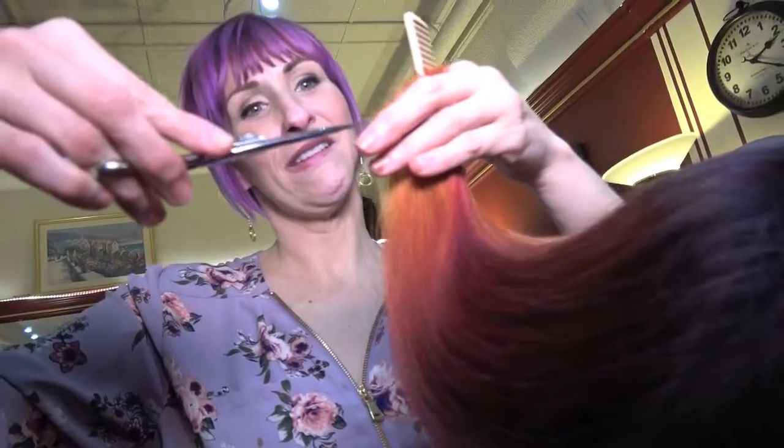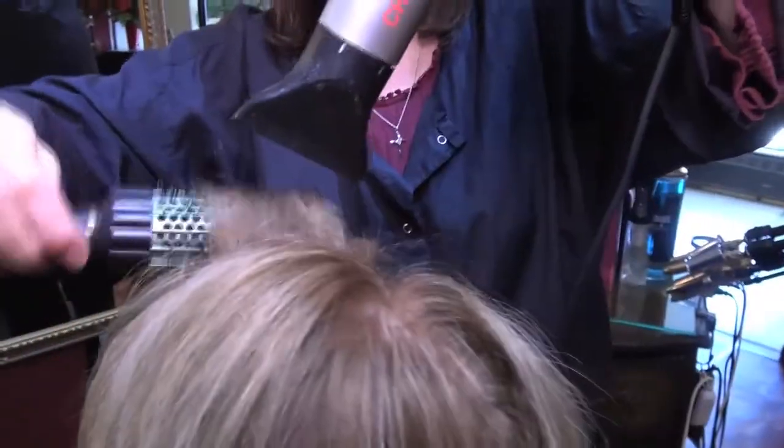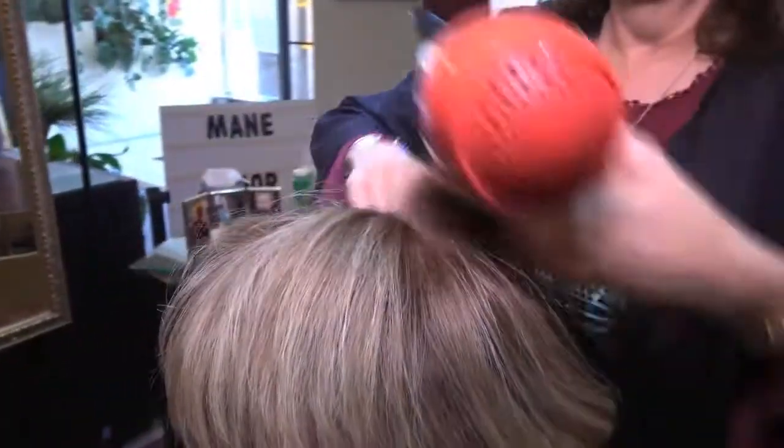When you come in, you're going to have people who are here to make you feel beautiful, and we're going to tell you and reiterate that you are beautiful when you come here.